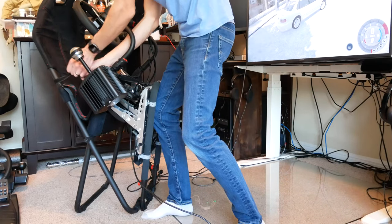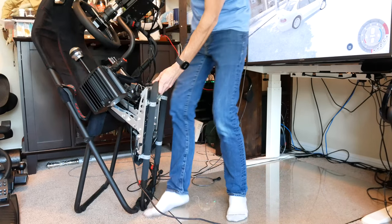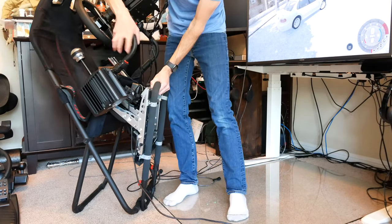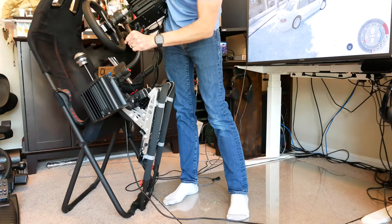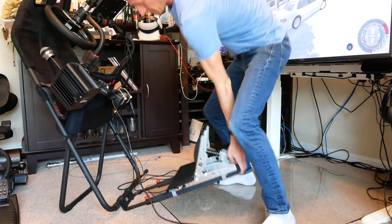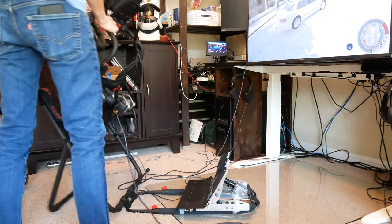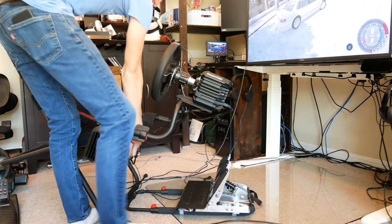If you're limited in space and need a foldable cockpit, even if you're going with this higher-end stuff from Fanatec, I would definitely give the Playseat Challenge a look. It's not a bad option — it takes a little doing to fold and unfold, but it's ultimately quite quick once you get the hang of it.